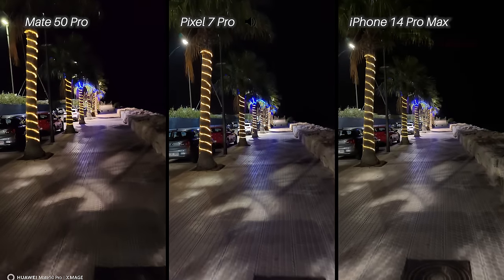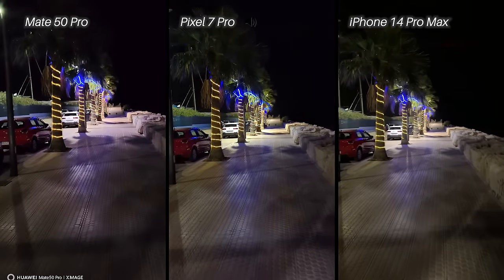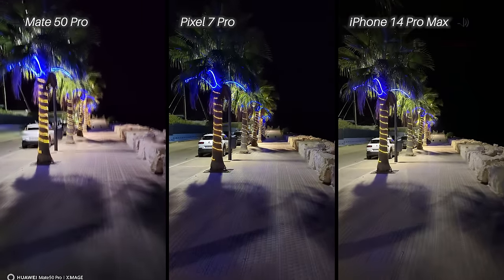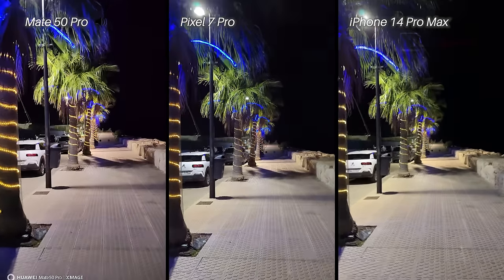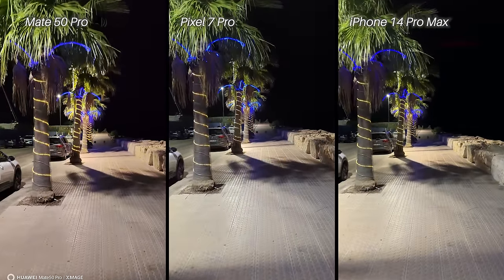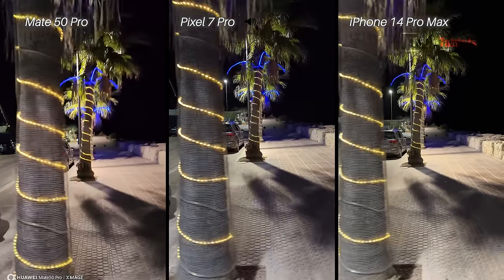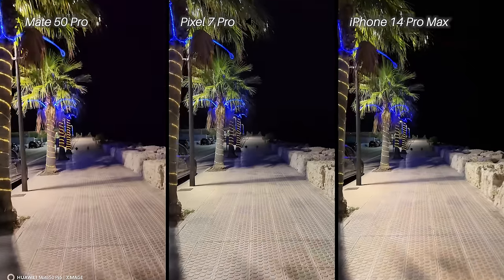Now low light video — main cameras at 4K 30 frames per second, very difficult conditions. I'm in a darker patch heading into a lighter area, so all three are struggling a little. You can definitely see more jarring as I walk compared to daytime. Now looking at the ultrawide cameras.